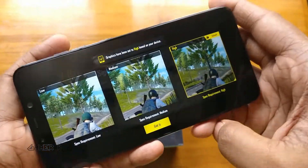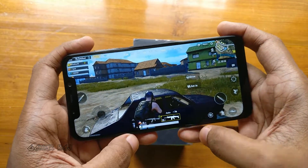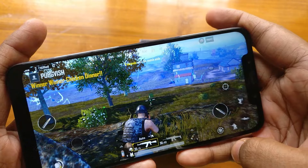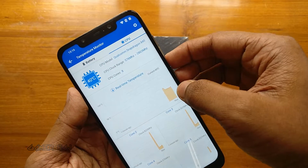I was also able to play the PUBG mobile game at high settings and the game was butter smooth. It didn't heat up much during a complete match.